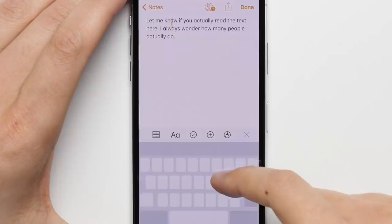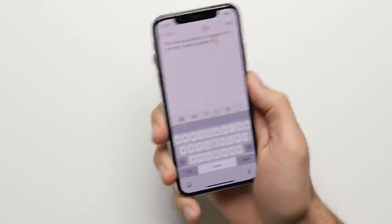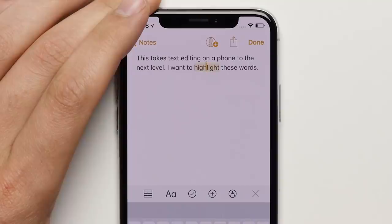Reason eighteen: better text input. When you take 3D Touch's cursor control with iOS 11's drag and drop features and sprinkle in a little bit of shake to undo, what you end up getting is a better text input and editing experience on the iPhone compared to on the Pixel.